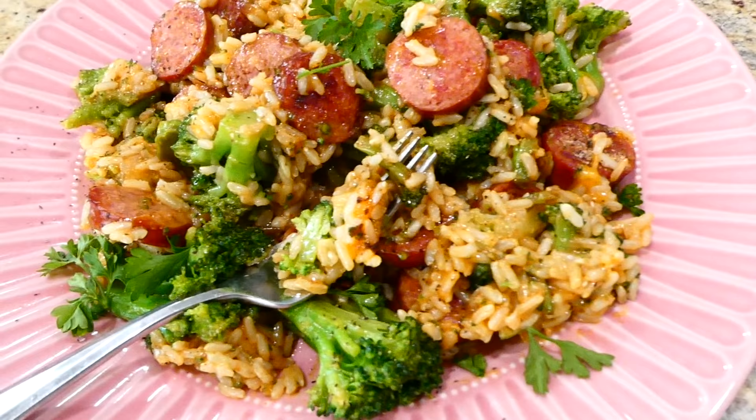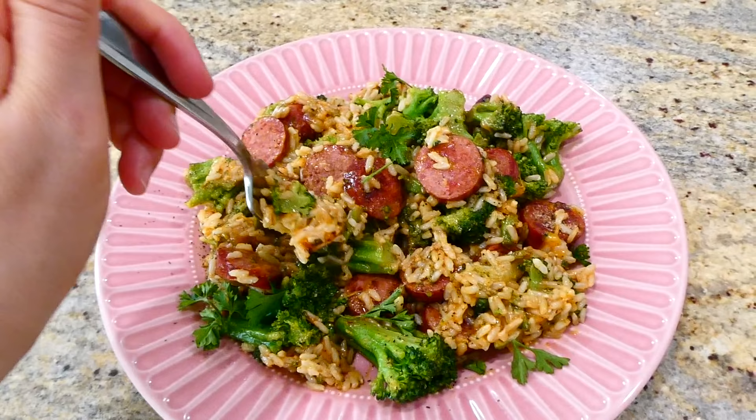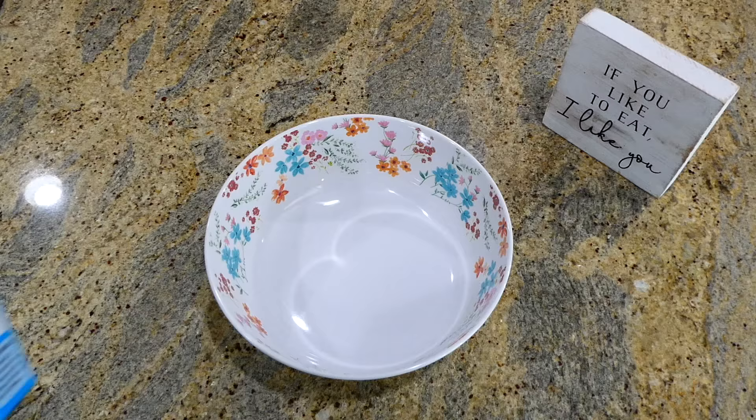I absolutely love cooking up this meal for my family just because you don't have to make any sides for it — it's kind of like a one-pan meal. It is so simple to throw together and it is phenomenal.